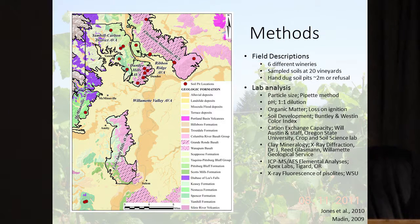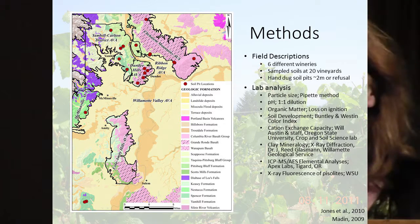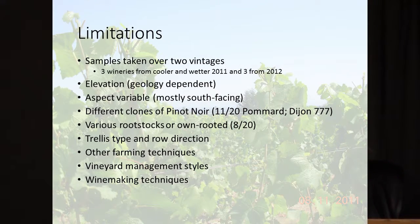We did field descriptions across these six different wineries and 20 different vineyards, hand-digging the soil pits — Scott did most of that, he doesn't let me dig. We used the auger to get to refusal or about two meters. I did a lot of lab analysis, sending samples out for chemistry, X-ray fluorescence of the piezolites, and clay mineralogy was done by Reed Glassman.